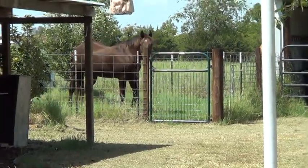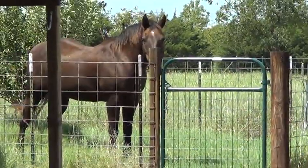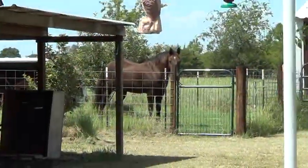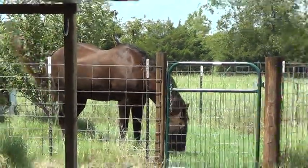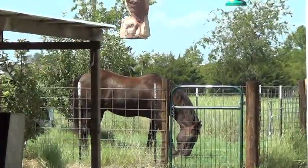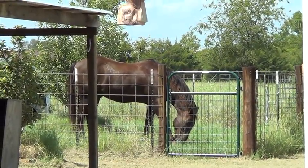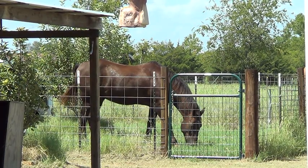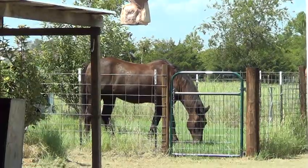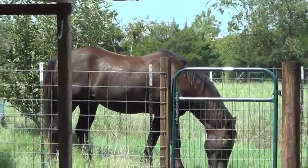Hey horse people. Mr. T saw us get that saddle out — he's like, damn, I think he's gonna ride me. Saddle-nervous horse. It's freaking 100 degrees out here. It was nice and cool for a few days, now it's back to 100. You can tell Mr. T's glistening — I don't know if you can see the sweat on him, but I see it glistening from here off his back, sweat drops just beading up.